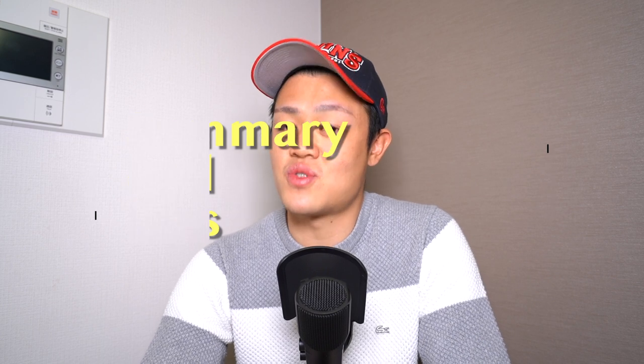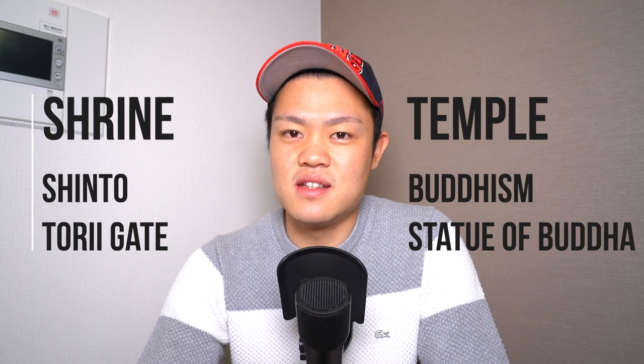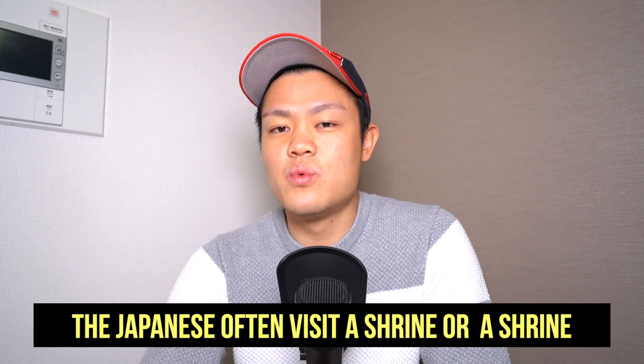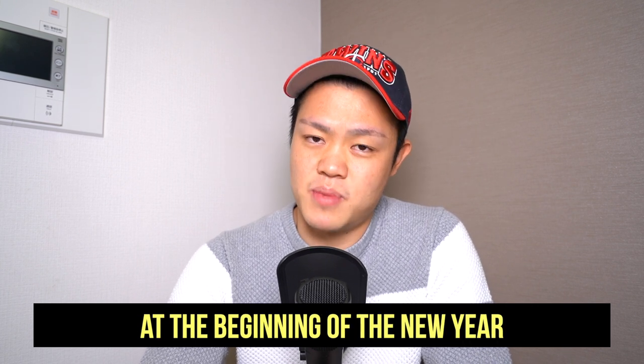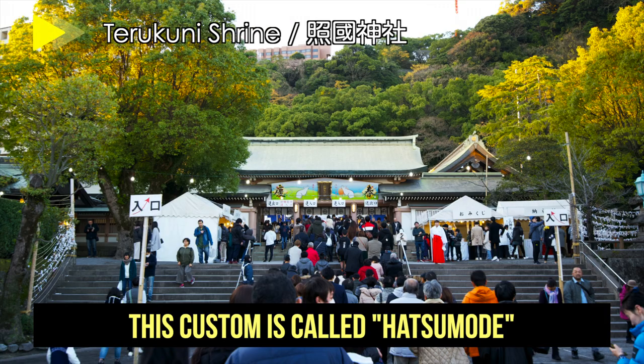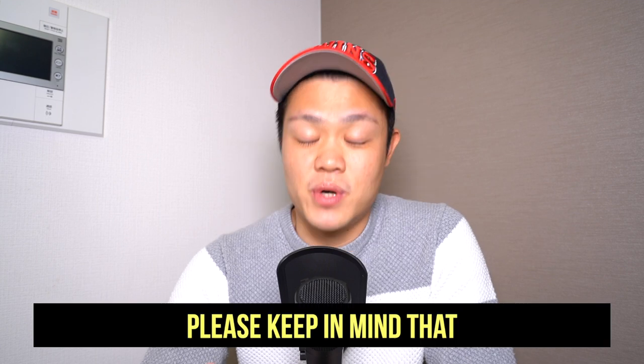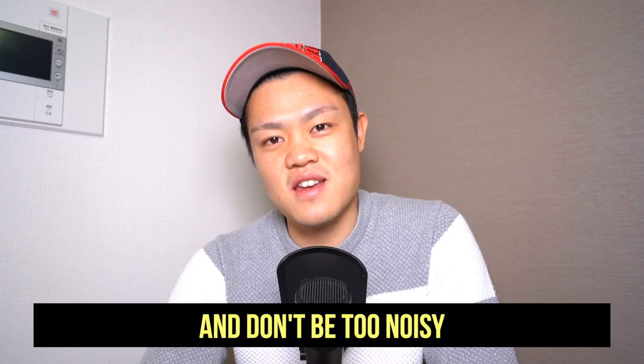Now you can brag your knowledge on Japan to your friends and explain the difference between a shrine and a temple. A shrine is a Shinto facility and it has a gate for the Shinto gods called Torii. A temple is a Buddhism facility and it has a statue of Buddha. By the way, most Japanese people are not so strict when it comes to religion. We Japanese have a custom to visit a shrine or a temple at the beginning of the new year — this custom is called Hatsumode, which literally means the worship for the first time. There is no strict rule for which facility you should visit for Hatsumode. You don't have to be nervous when you visit a shrine or a temple, but please keep in mind that they are religious facilities and don't be too noisy.